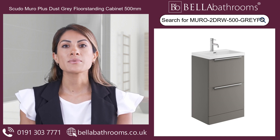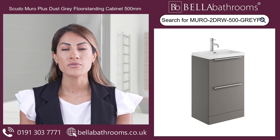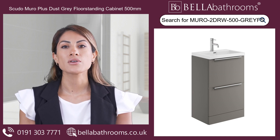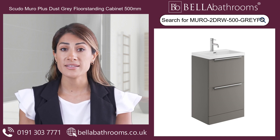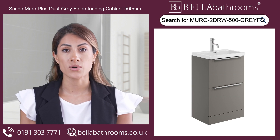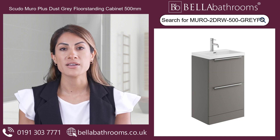Top it off with one of our stunning basin mixer taps, and you'll have a bathroom that's the envy of all your friends. The Scudo Muro Plus comes fully assembled, saving you valuable time and effort, and with matching furniture available, you can create a cohesive, designer-worthy look throughout your bathroom.